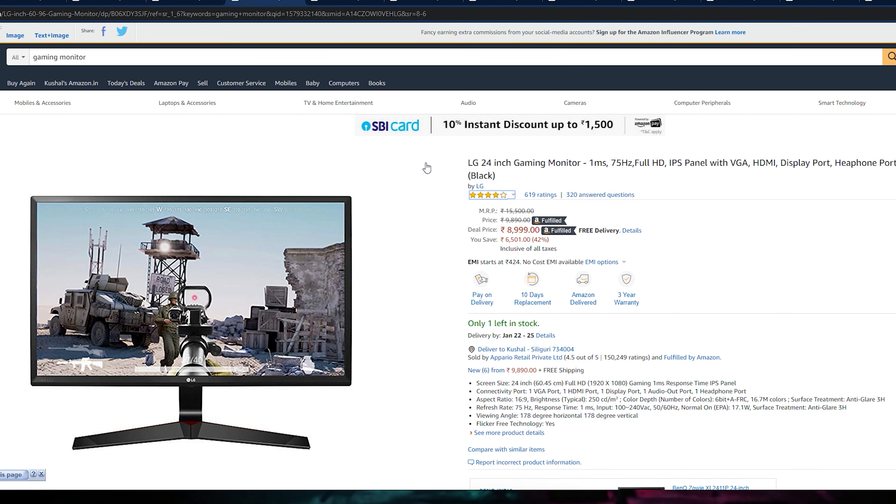Let's go to our next monitor which is the LG 24-inch monitor. This is a 75Hz monitor with an IPS panel. You can get VGA, HDMI, DVI — 3 ports. You get IPS panel here whereas the Acer was 22-inch, so if you want a slightly bigger size, definitely check this out. You get a 75Hz refresh rate and 1ms response time. If you need an IPS panel in a gaming monitor with refresh rate, check this out — around 9,000 Rs.